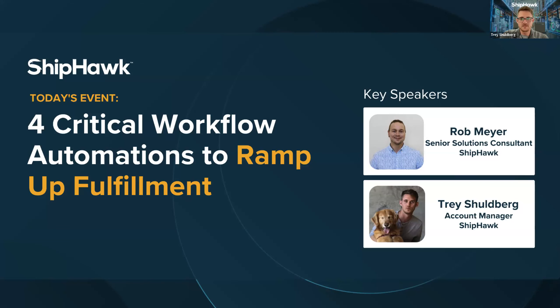Hey everyone, thanks for joining us for our webinar today. We're going to be focusing on the four critical workflow automations to ramp up fulfillment. My name is Trey Schuldberg and I'm one of the account managers over here at ShipHawk. Before we get started and meet our co-host for today, I want to cover a few housekeeping items.